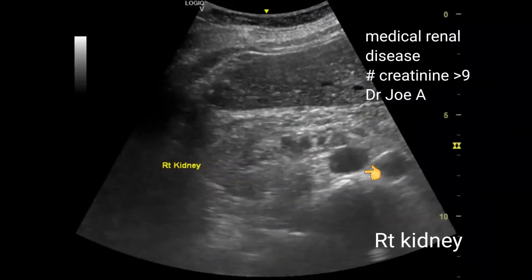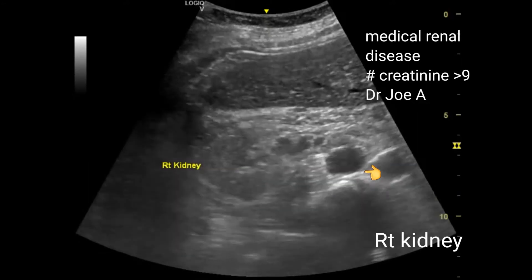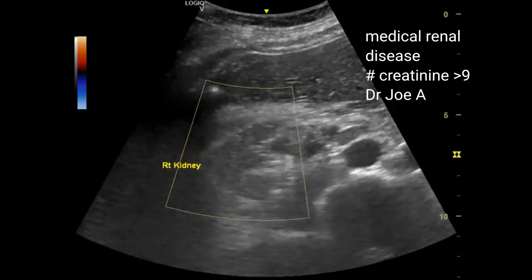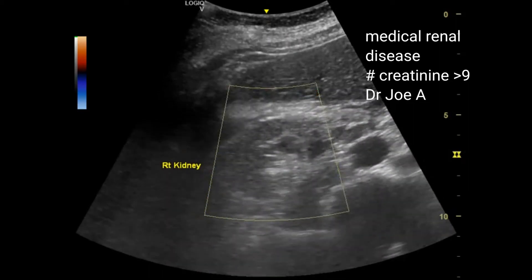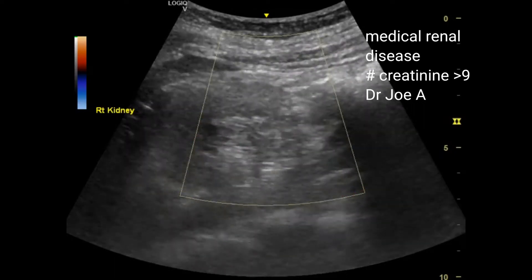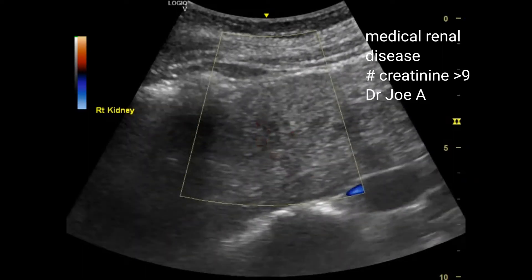This patient has severe medical renal disease affecting both kidneys. The creatinine level is more than 9 milligram percent. The right kidney in this ultrasound video shows total loss of corticomedullary differentiation and is echogenic and atrophied. Color Doppler ultrasound shows little or no vascularity in the right kidney. In fact, the right kidney cannot be easily distinguished from the surrounding connective tissue because of loss of normal echogenicity and appearance.